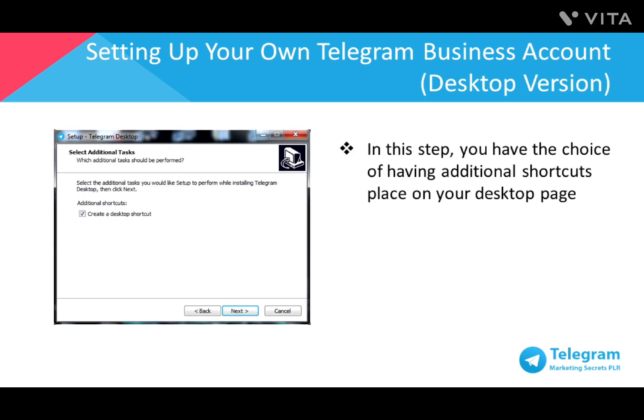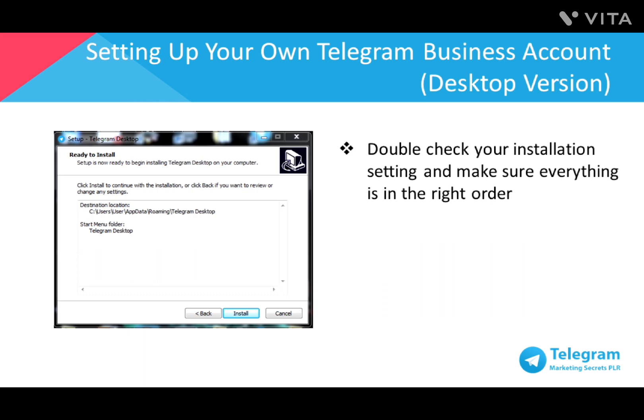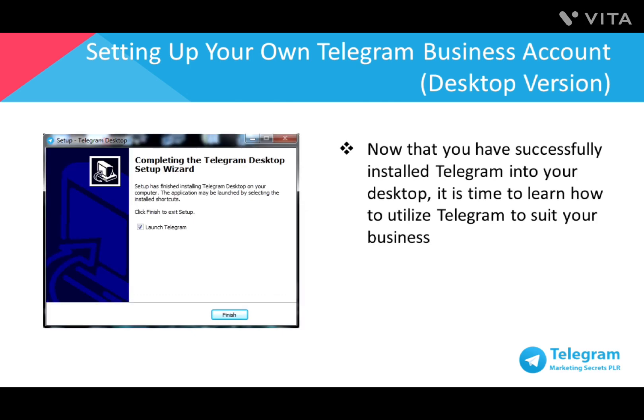If you don't intend to create a Start Menu folder, just click Next. You have the choice of having additional shortcuts placed on your desktop — I recommend you create a desktop shortcut for your convenience. Double check your installation settings and make sure everything is in the right order, then click Install. Now that you've successfully installed Telegram, next we'll learn how to utilize Telegram to grow your business. Click Launch to proceed.